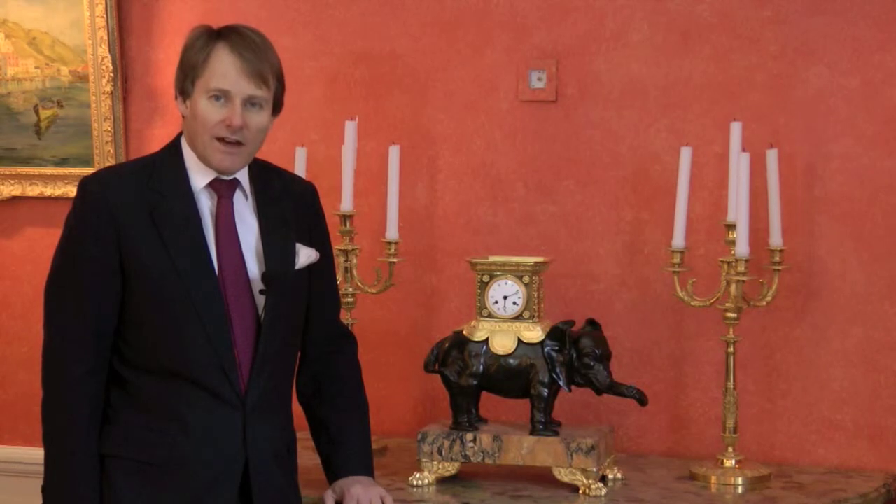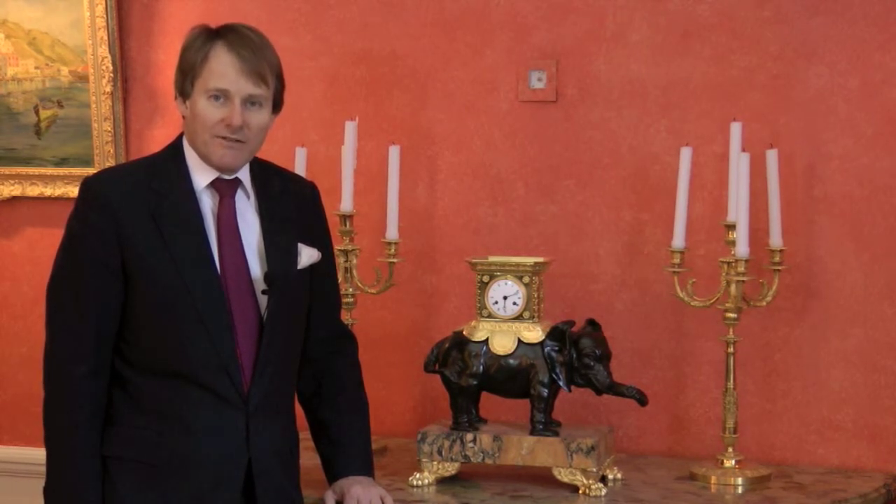And so we have a clock with an 18th century bronze elephant by Caffieri, but mounted in the latest fashion at the beginning of the 19th century.